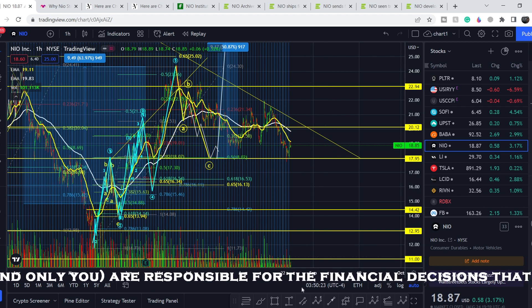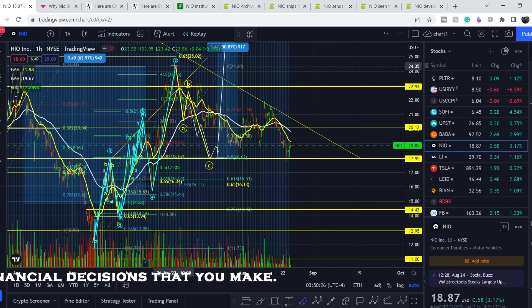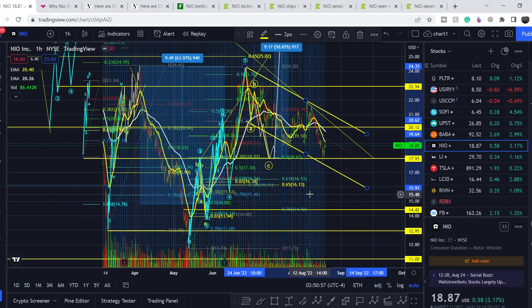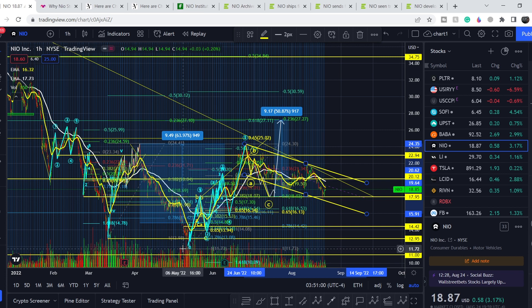On the other hand, we have quite a bullish setup. If I connect this top and project it to this range of support, this channel is a bullish channel that usually breaks to the upside. If that happens, we should first break this sloping resistance line, then break this channel to the upside with increasing volume. This will be a major sign for institutional investors and long-term investors — those putting money in for more than five years. We would officially form higher highs and higher lows from the lowest point.